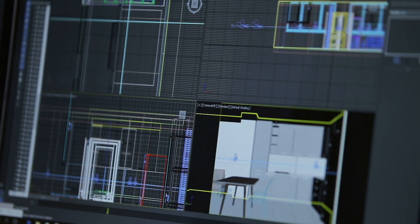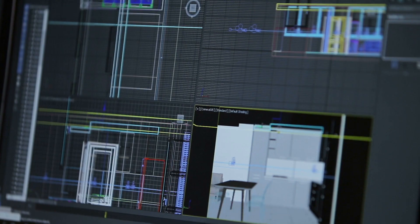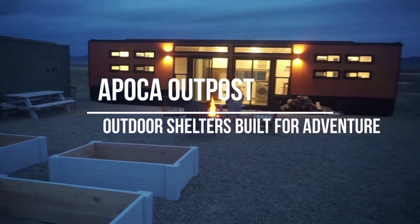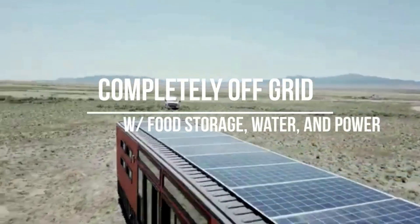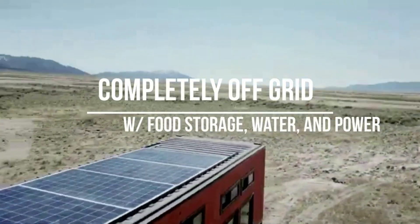We are trying to find a way to build an outpost that can sustain all these features and I think we finally came up with a solution. We would like to create a container home that is not only sustainable with everything powered by solar, but we wish to also have the home generate its own water.